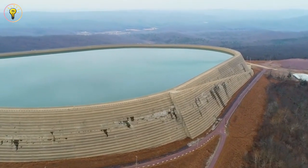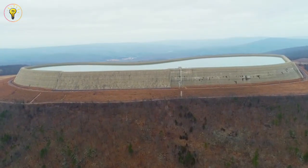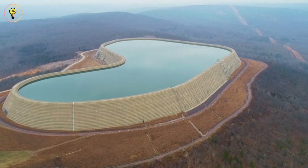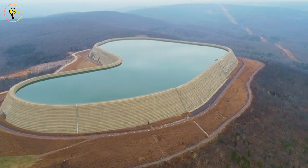With up to 85% of the energy needed to pump water back up recovered, Taum Sauk, like all such stations, is a testament to effective and sustainable power generation.